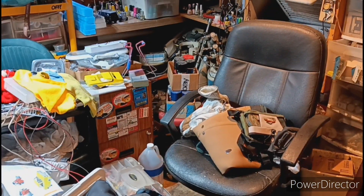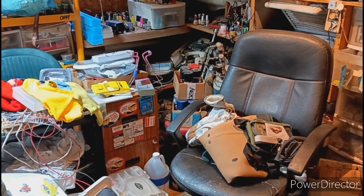Hey, all you YouTube modelers out there, how we doing? This is Butch with PK Model Cars coming at you.